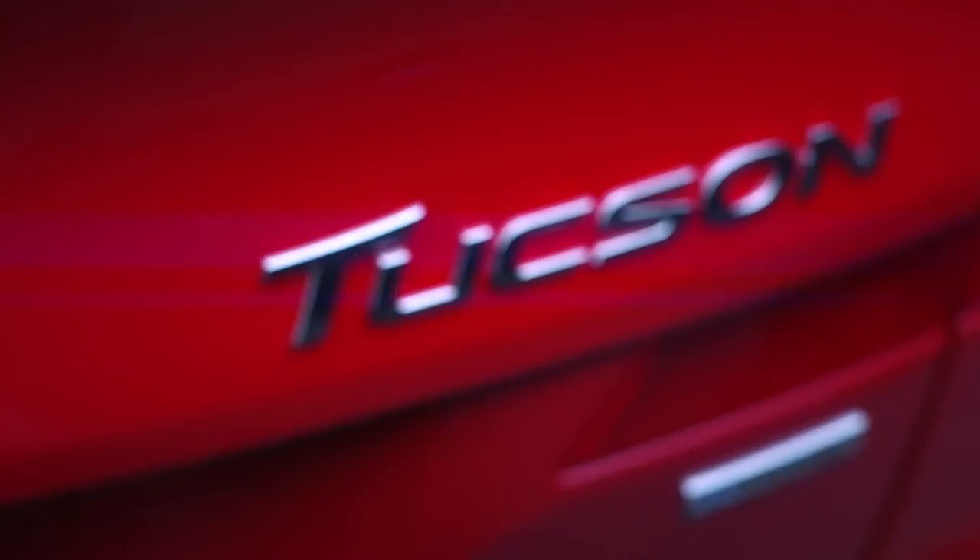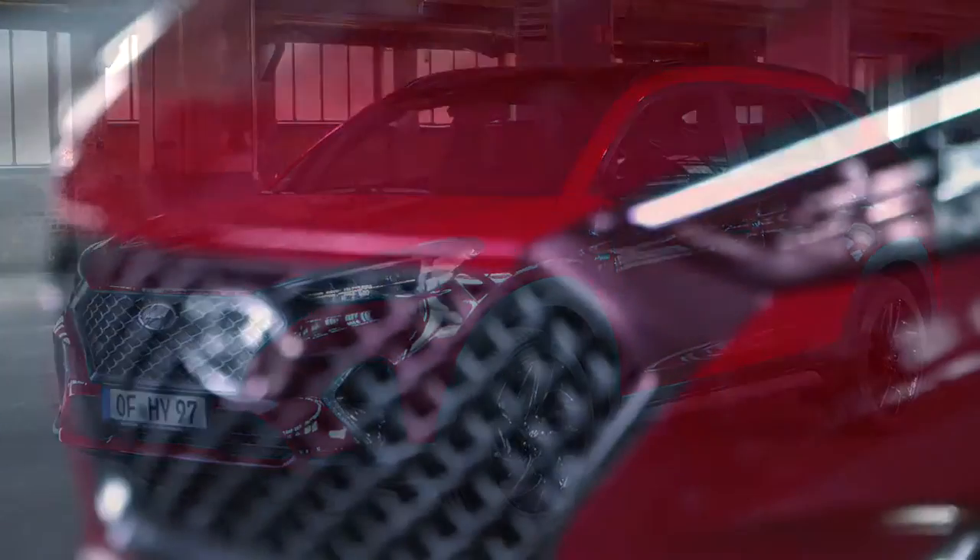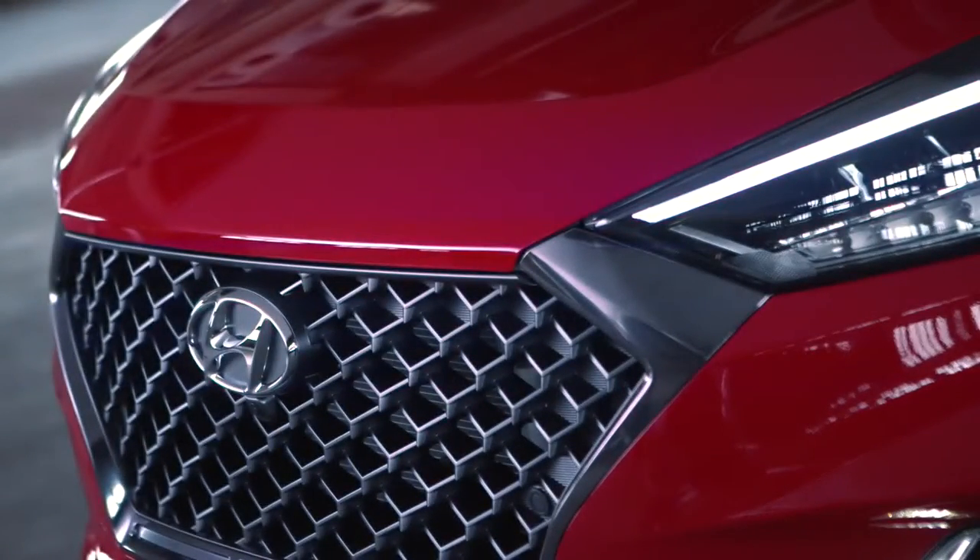The new Tucson N-Line is a combination of family SUV, sportiness, and hybrid technology. With its more aggressive design elements, the model is aimed at people who want to drive a statement that is sophisticated and bold.